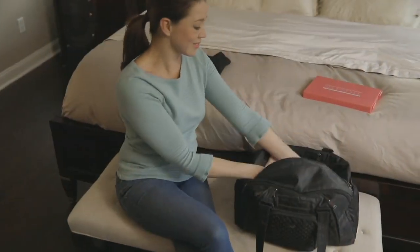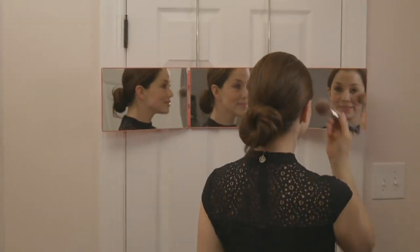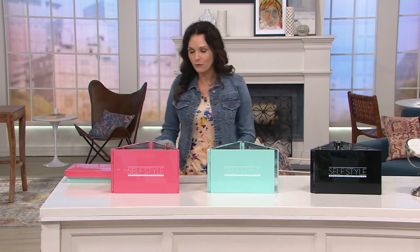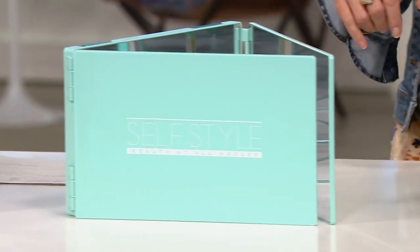This is $59.98. It's the Self-Style three-way over-the-door adjustable mirror that you can travel with. It's on five easy pay of $12, and we just got them back in. We have three different colors to choose from. I had an opportunity to use this yesterday at my house. It comes in pink, it comes in teal, and it also comes in black.